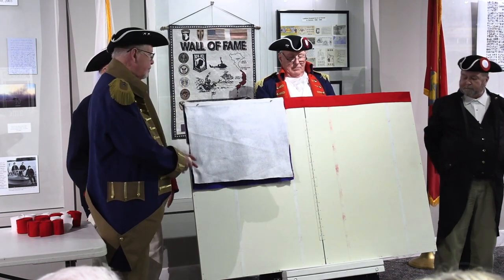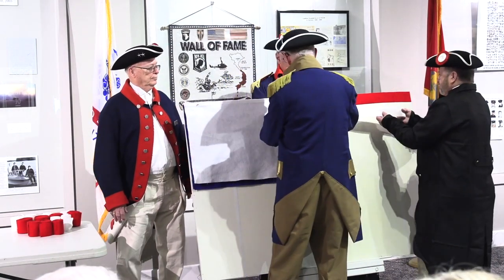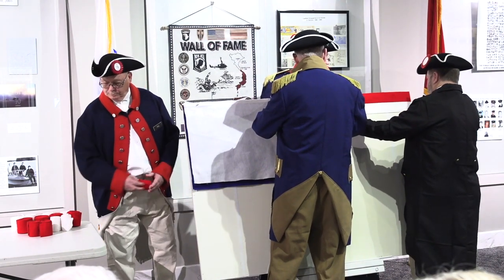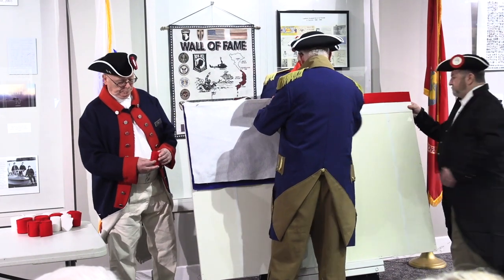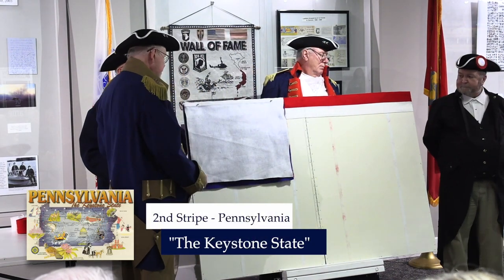The second stripe is white, symbolizing purity and innocence. Americans have always felt that these were important qualities. This second stripe belongs to Pennsylvania, the Keystone State.